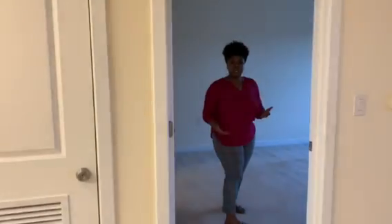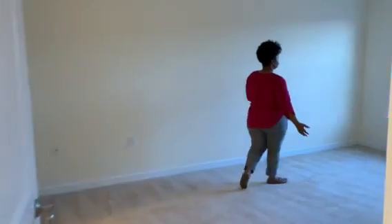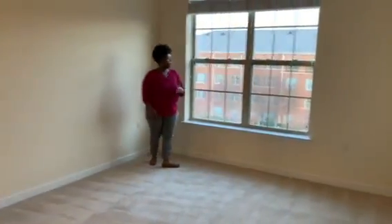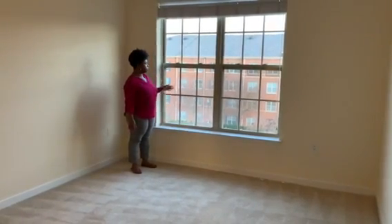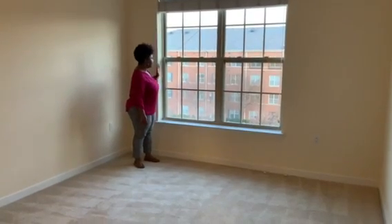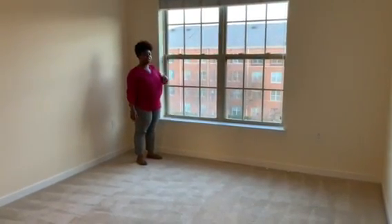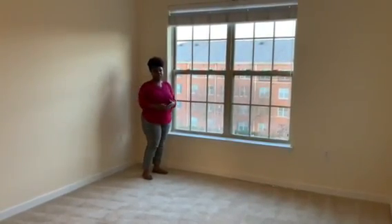The Harrison has a large bedroom. You get almost the same size windows as your living room, with a lot of natural light coming through. This does face east so you'll get nice morning sun in this particular apartment, but we have Harrison units all throughout the building.